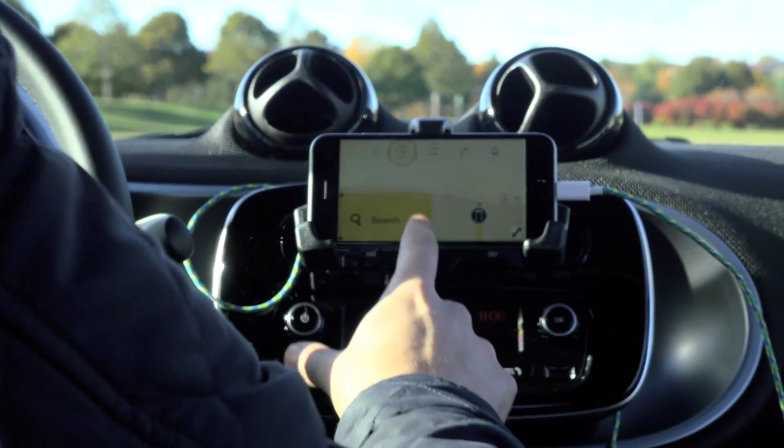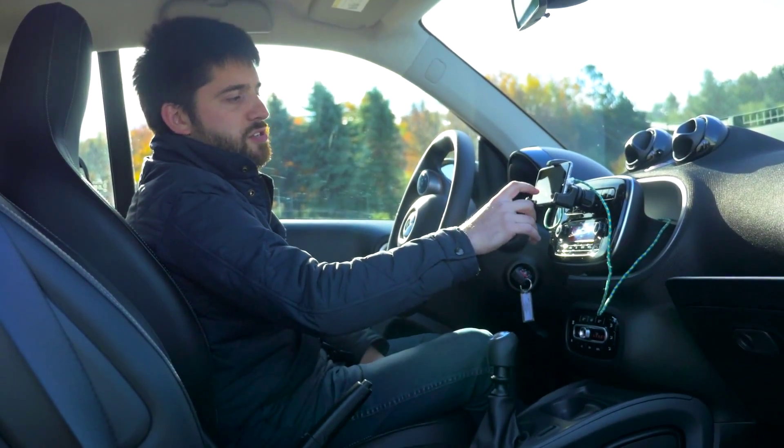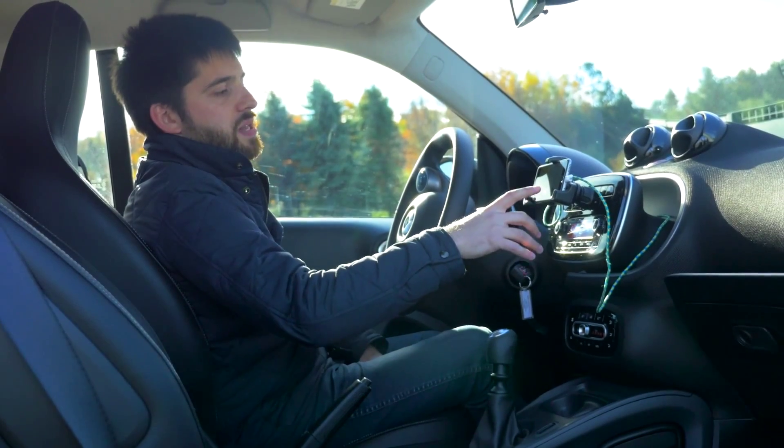The navigation system is kind of a dumbed-down version of Google Maps or the Apple Maps program. It's kind of childish looking, has big buttons — it's kind of easy to look at but not that easy to use.